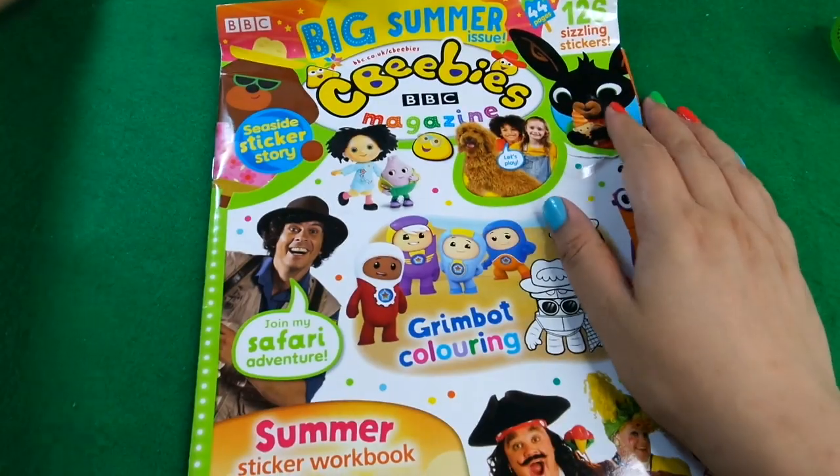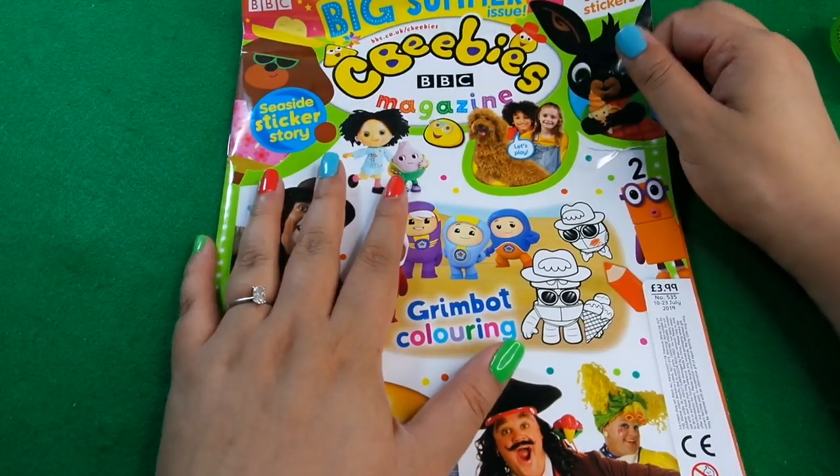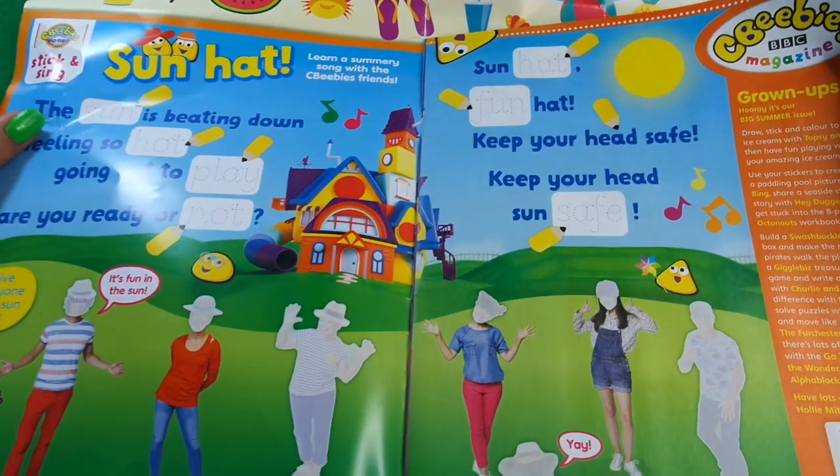Let's look at the magazine. The magazine is a bit physically bigger this one because it's the summer special, which tends to be a bigger issue with more things to do. First off it begins with Sun Heart, so it's learning a summary song with presenter friends.